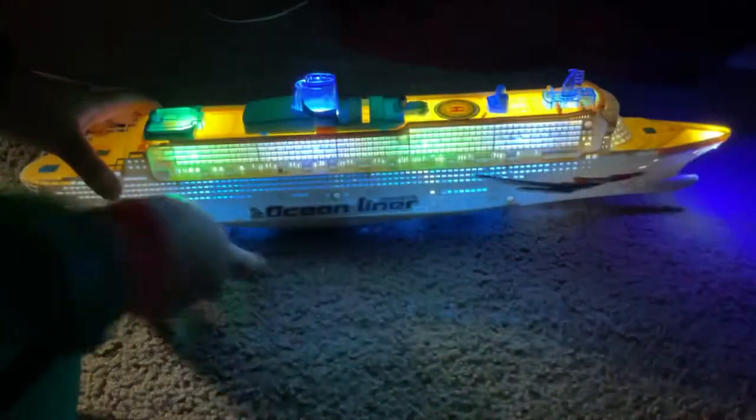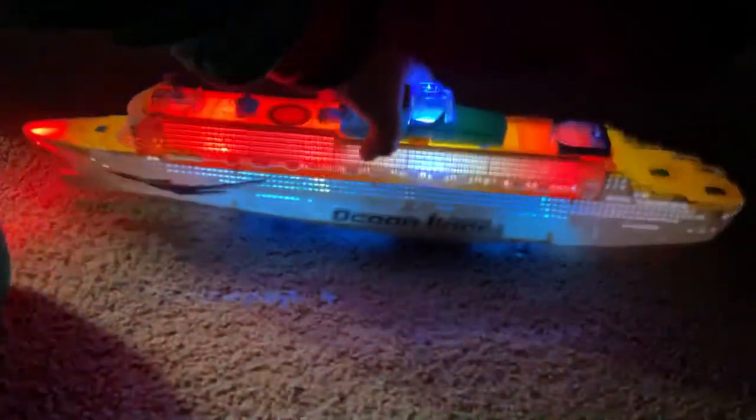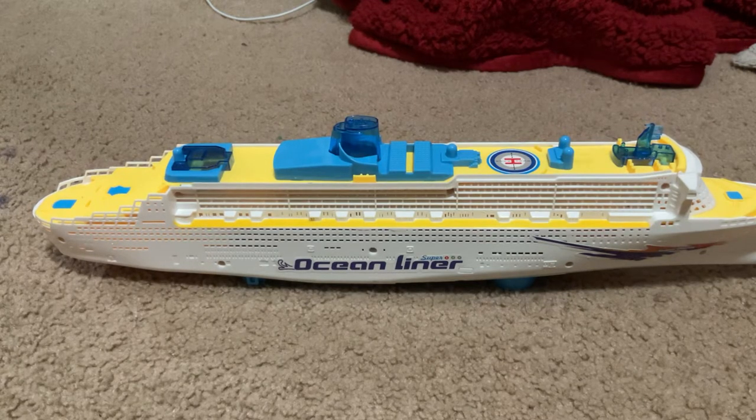Okay, all right, here it goes. Yeah, well, I guess that's it — the light-up display.